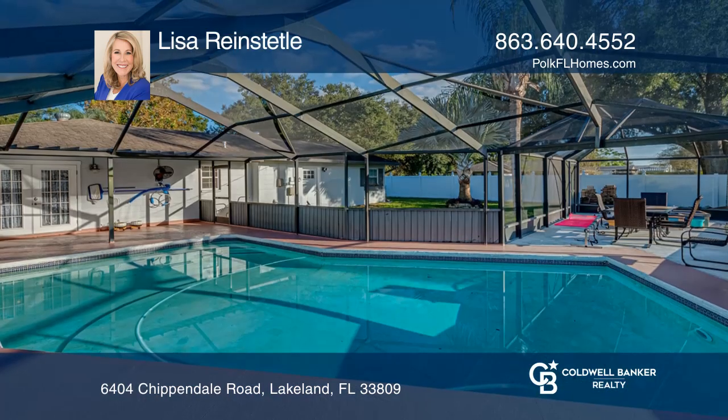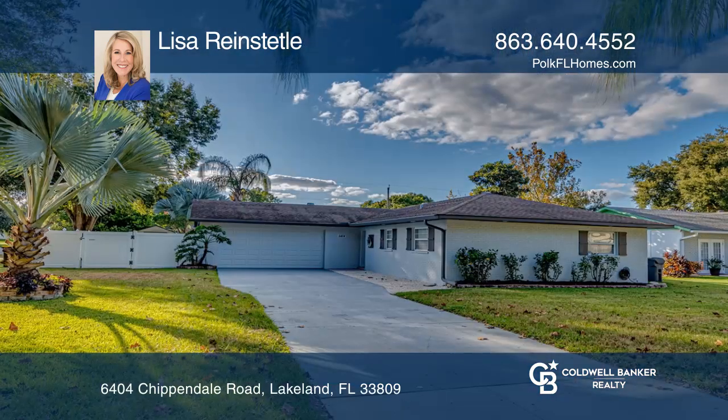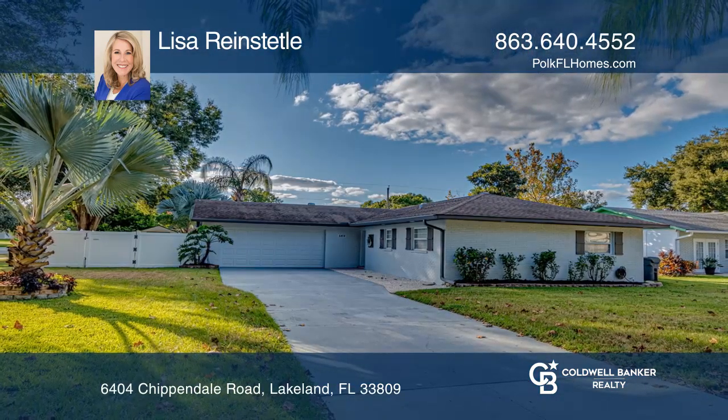The kitchen has wood cabinets, a pantry, and an island. Learn how to make this home yours with a call to Lisa Reinsteddle.